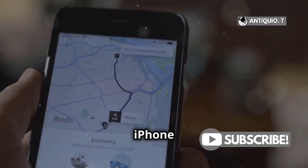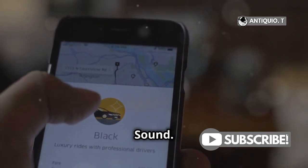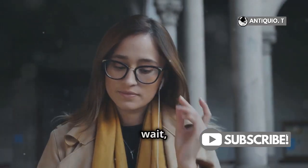Open the Find My app on your iPhone or iPad, tap Devices, find your AirPods, and tap Play Sound. Easy peasy, right? But wait, there's more.